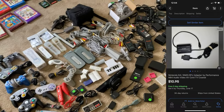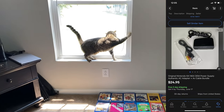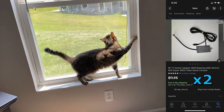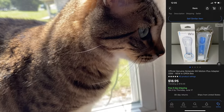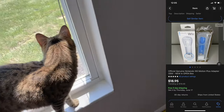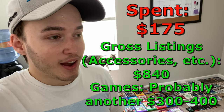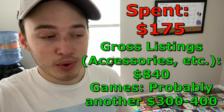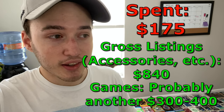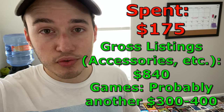I think we did extremely well for $175. And here we got Olive being Olive. Alright guys, I'm super happy with this haul. I have a ton of work ahead of me, I know I do. But I think I'm going to roll it into a clip of a garage sale I hit the other day — I got a couple cameras and I'll show you what I listed those for.